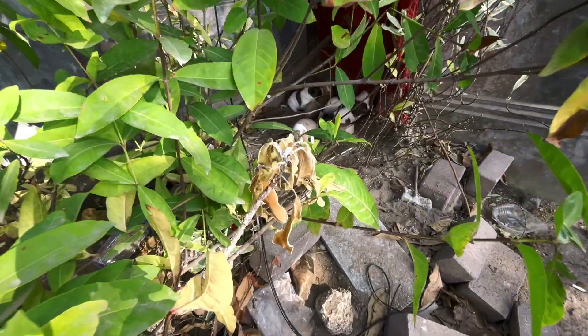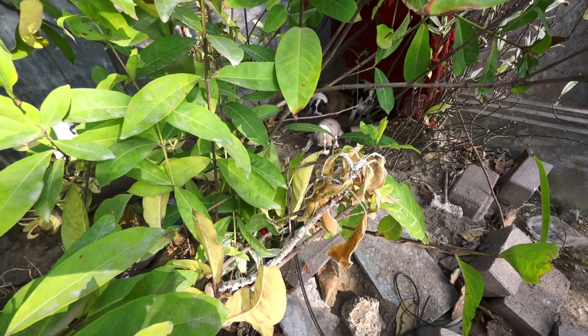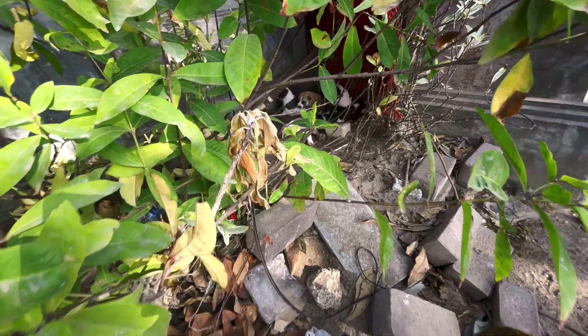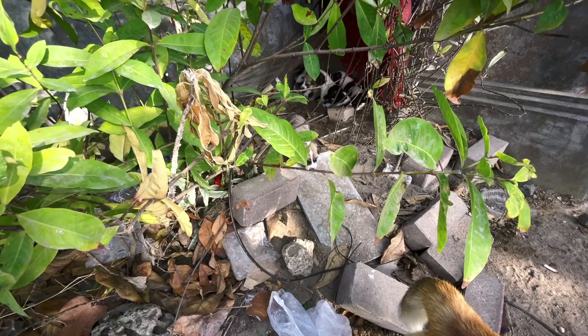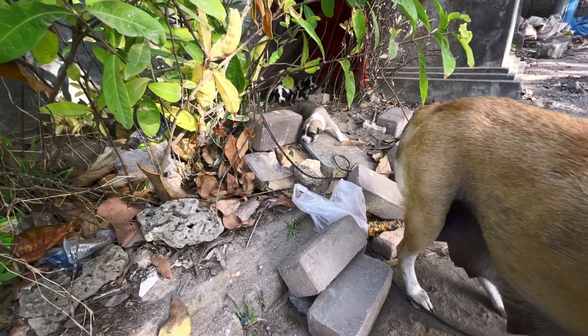There's the puppies — one, two, three, four, five puppies. They all look good. I think they're all very hungry. Here comes one little one — I think their eyes are open. Yes, here it comes. They can smell the food.